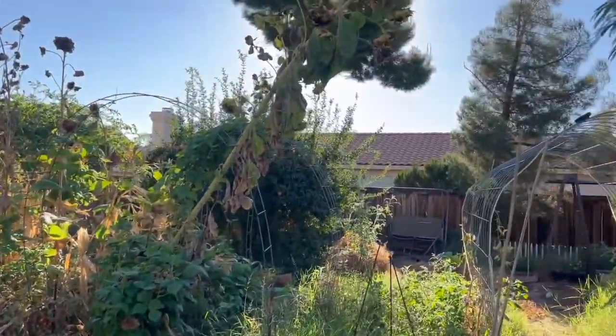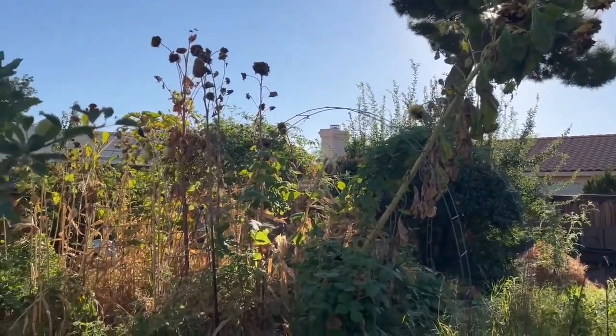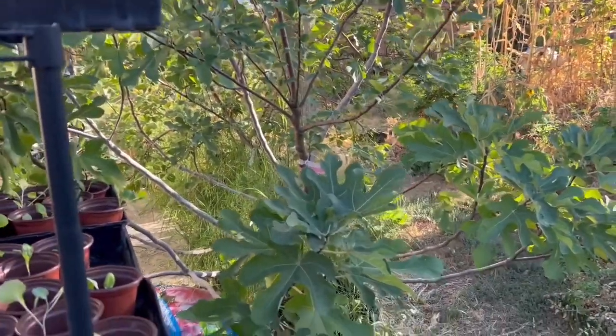They've been getting the sunflower seeds, which is fine — I don't mind that. But I want some of the fruit, at least, off of my trees.